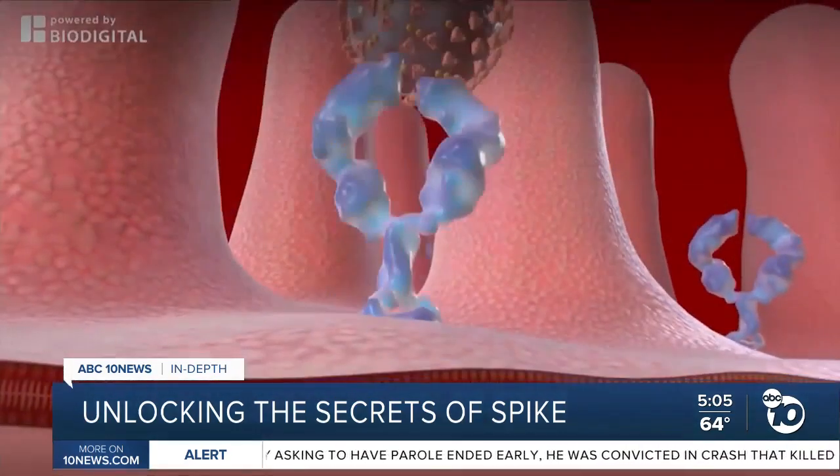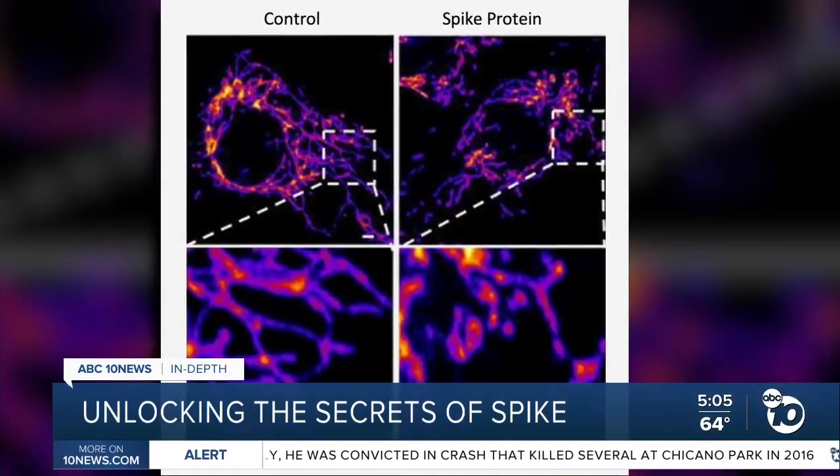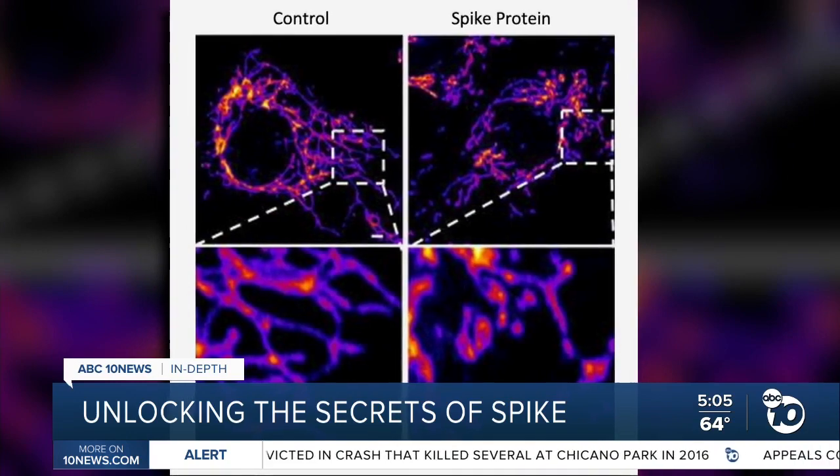The researchers showed that when the spikes attach to a part of the cell, it eventually leads to damage in the cell's power source, called mitochondria.